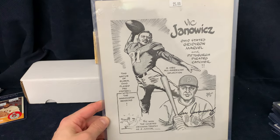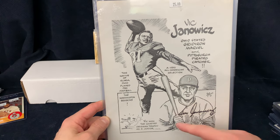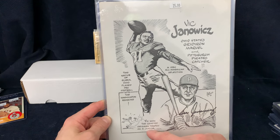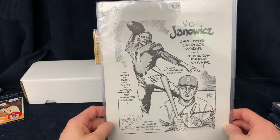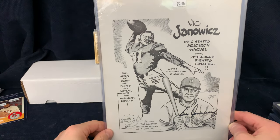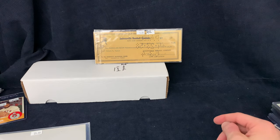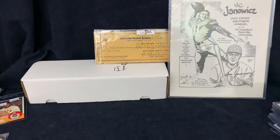This is Vic Janowicz. He was a Heisman Trophy winner — it must have been in 1950. It says he was an All-American selection. He played baseball for the Pirates and obviously was a great football player — played pro football with the Redskins, so he was a two-sport player. I never really see too many Vic Janowicz 8x10s, so pretty cool photo right there. I'm a big Heisman Trophy fan — I like to collect those autographs.